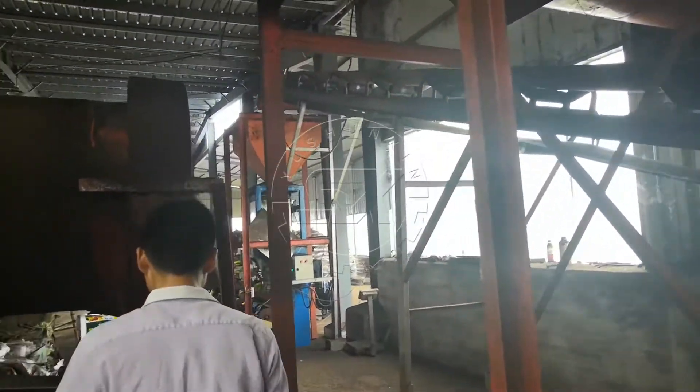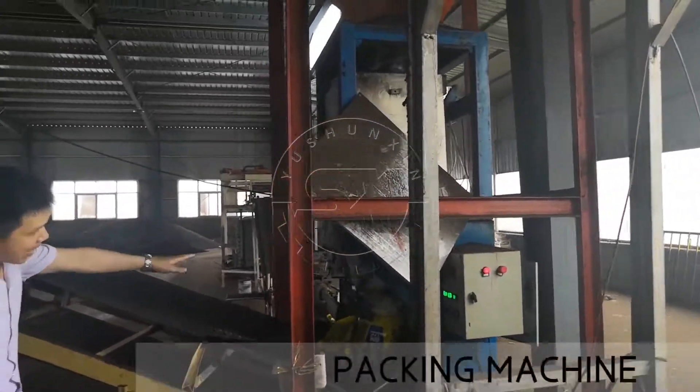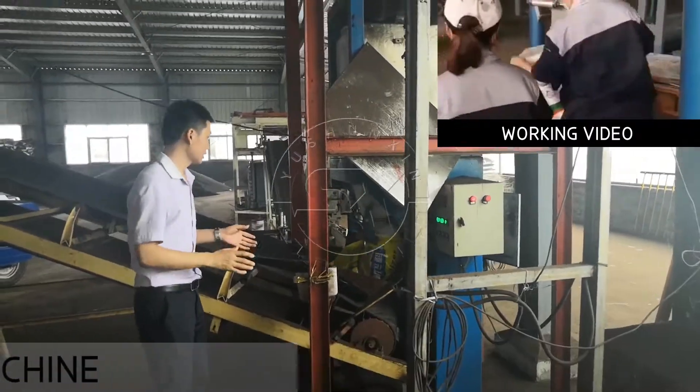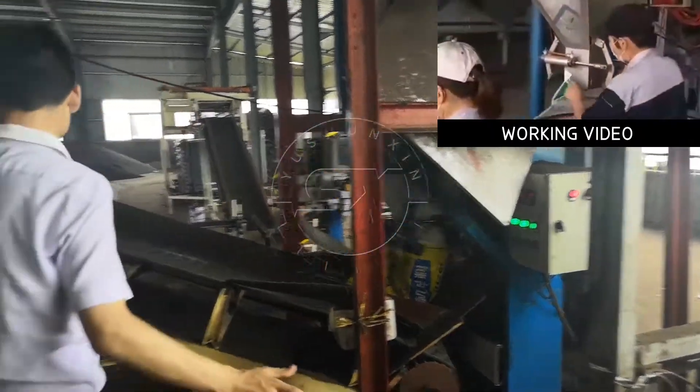After the coating machine, the granules go by belt conveyor to the packing machine. This is an automatic packing machine. Workers just need to put the bags in place and it will pack automatically.